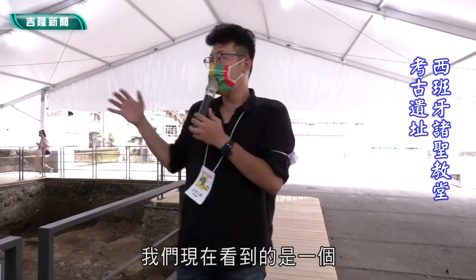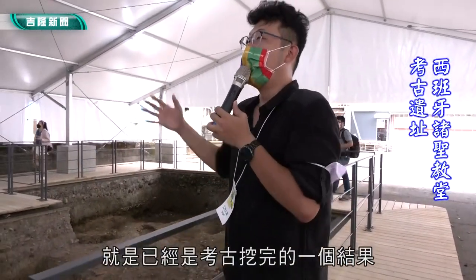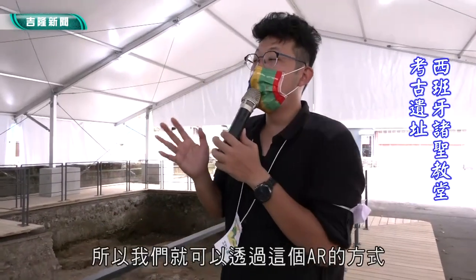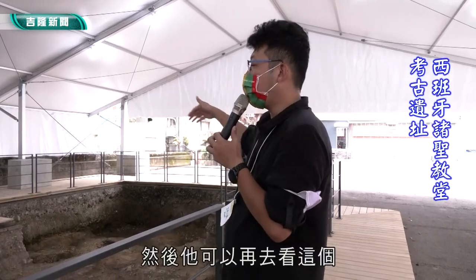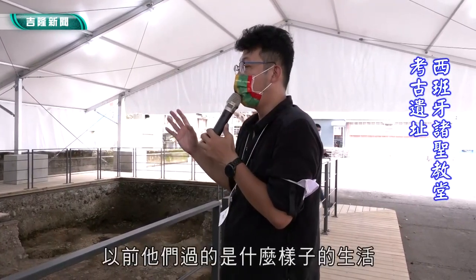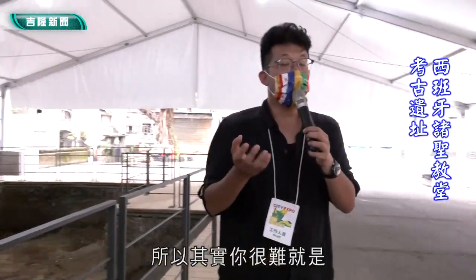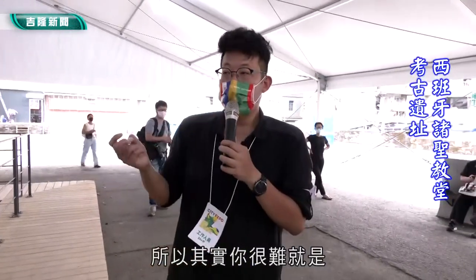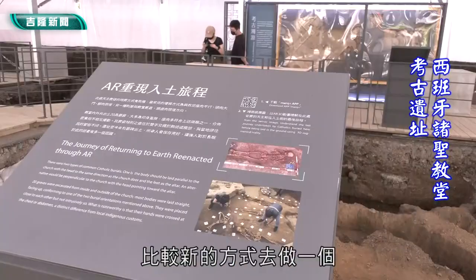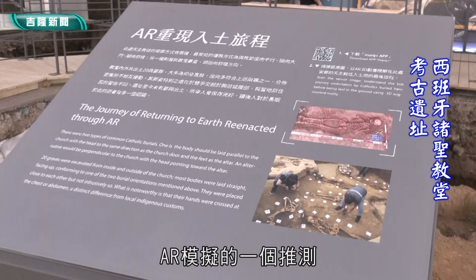天主教教徒在过世之前，他们要踏上另外一个旅途之前就是有一些仪式，比如说一定要行遗嘱，然后一定要请教区的神父来到他们家，等于就是要最后让他们做一个告别的一个动作。我们现在看到的是已经是考古挖完的一个结果，所以可以透过这个AR的方式，再去看以前他们到底过了什么样子的生活。因为这些人也不在，所以很难直接用文字去表达，现在都会用比较新的方式去做一个AR的推测。